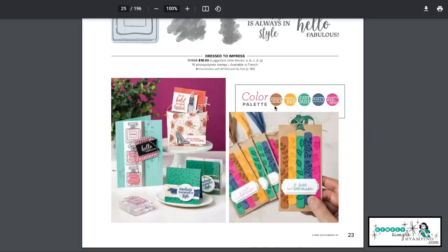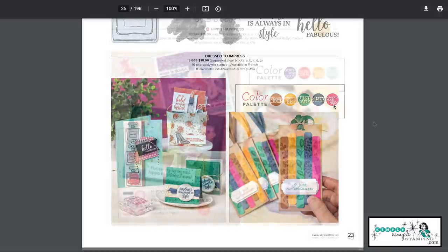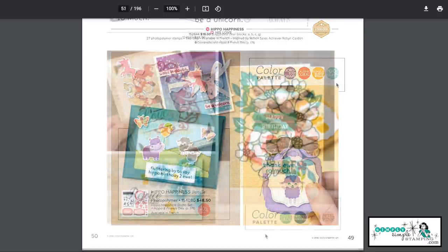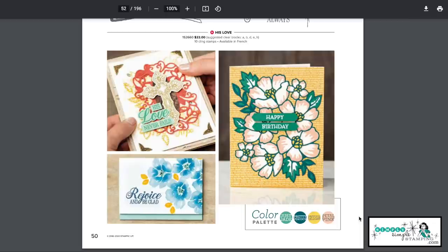You're going to see it, and instantly you have color combinations. Do you see Cinnamon Cider, Bumblebee, Just Jade, Misty Moonlight, and Magenta Madness? Those were our in-colors. And here's a palette that's bright and bold — Gorgeous Grape, Calypso Coral, Bumblebee, and Pool Party. You will find 13 different color palettes all throughout the Stampin' Up catalog.